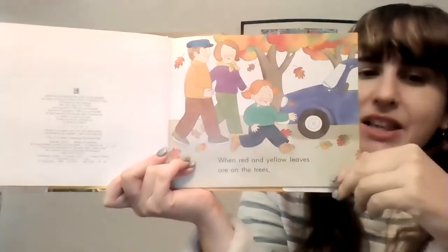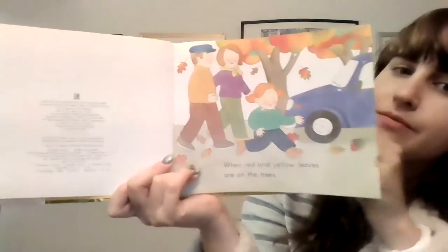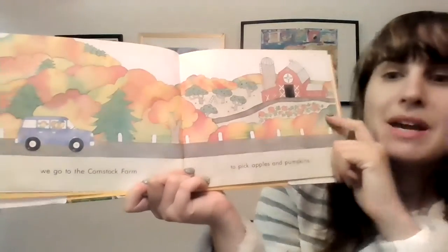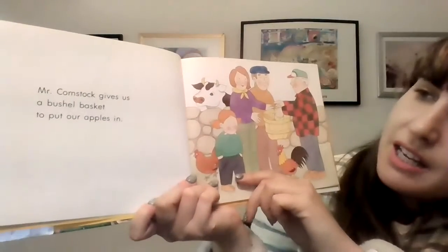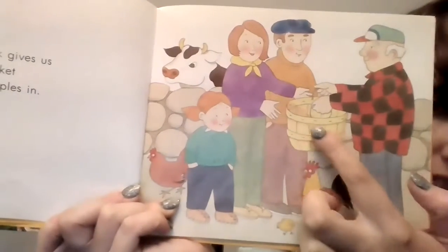When red and yellow leaves are on the trees, we go to the Cornstock farm to pick apples and pumpkins. Mr. Cornstock gives us a bushel basket to put our apples in. There's the basket.